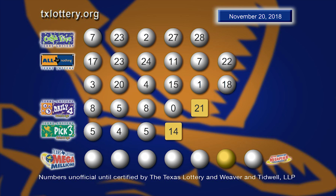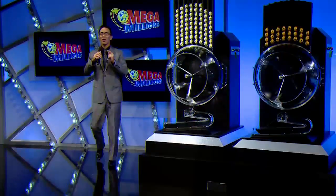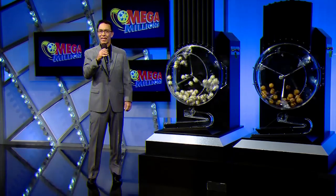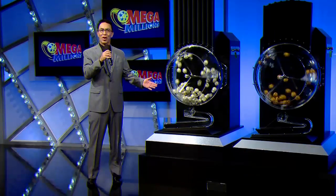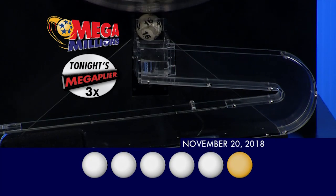Drawings are supervised by Lottery Security and certified by Weaver & Tidwell LLP. Across America, with Mega Jackpots, it's Mega Millions. Hello America, I'm John Crowe. It is Tuesday, November 20th, and tonight's Mega Millions Jackpot is an estimated annuitized $139 million. To win that jackpot, you must match these five white balls plus that gold Mega Ball. Now, let's see if I can make you a millionaire tonight.